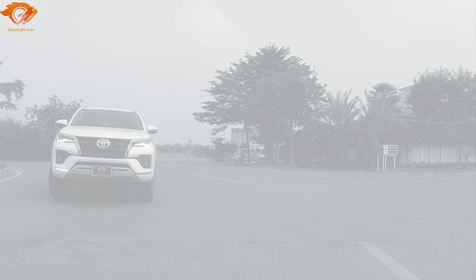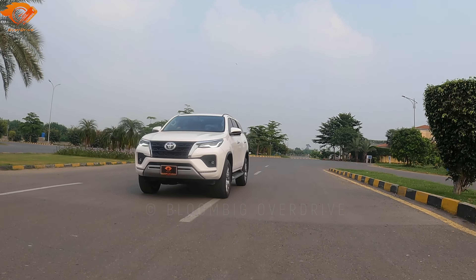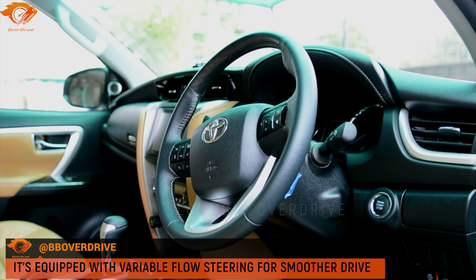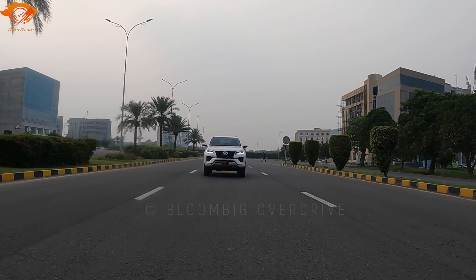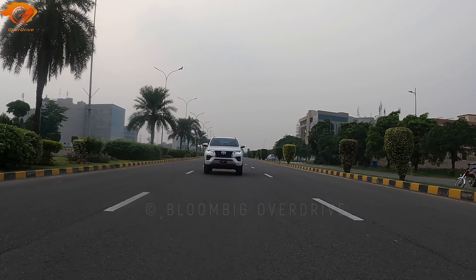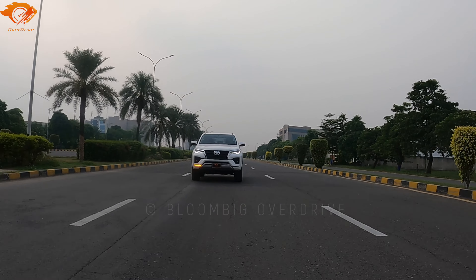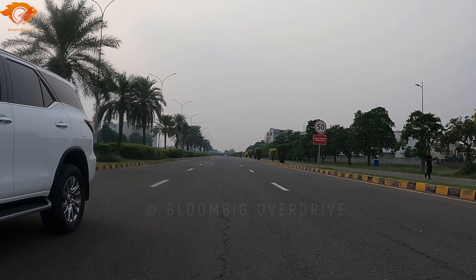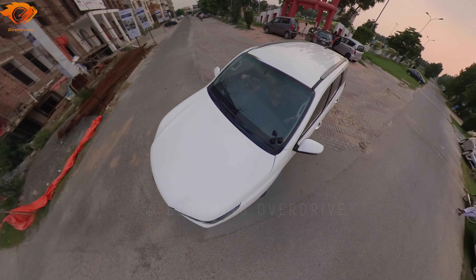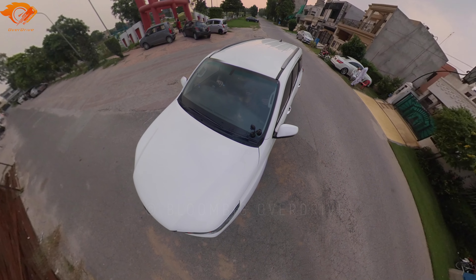Another thing I notice as a driver, having driven this car extensively, is that the steering response is great — it's definitely light. Toyota has added variable flow steering, which was not there before. This means it's light at low speeds and as speed increases, it adapts and gets a little heavier, but in a good way. The last Fortuner — compared to any car like Sportage, Civic, Corolla, or even the Prado — the Fortuner felt like the power steering wasn't working. It felt heavy, especially at slow speeds and while parking.